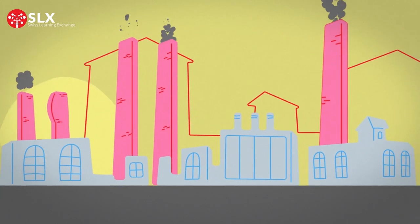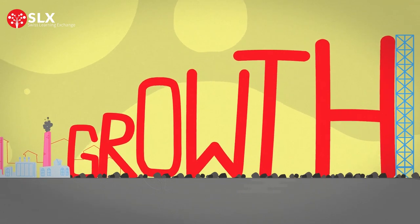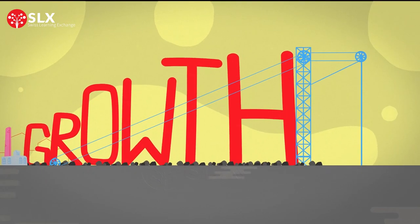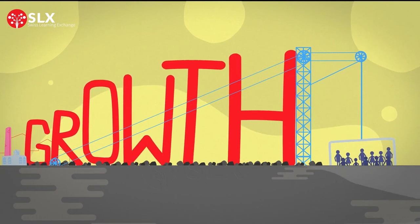Since the dawn of the first Industrial Revolution, growth has been the motto of the global economy. Many economists believed that focusing on growth alone would lift people and societies out of poverty, and everyone would thrive as a result.